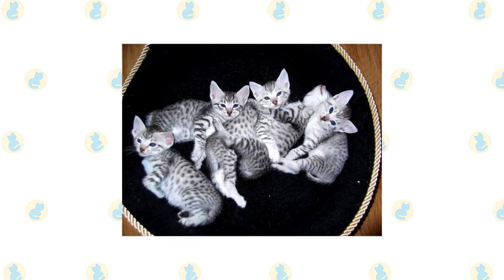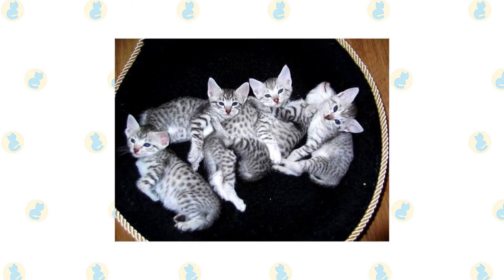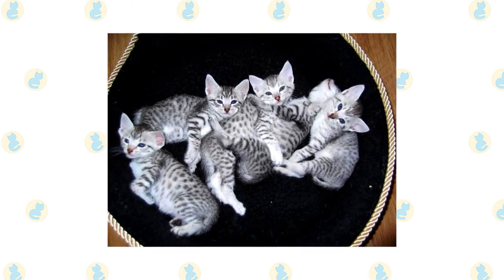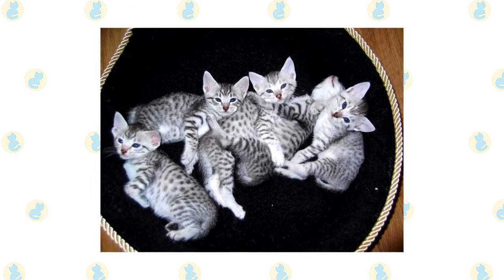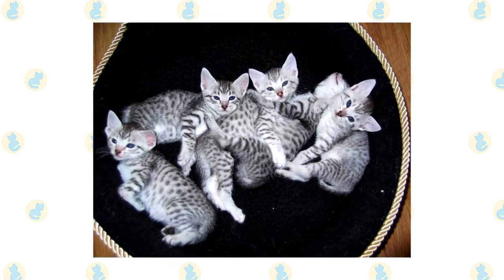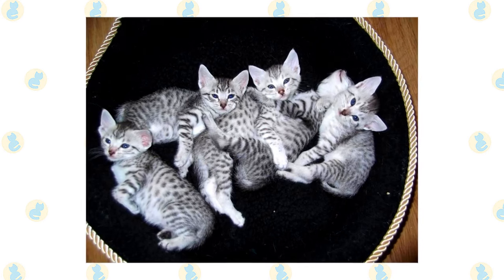It's a good idea to keep them as indoor-only cats to protect them from diseases spread by other cats, attacks by dogs or coyotes, and other dangers such as being hit by a car. Keeping them indoors also protects local birds and wildlife from these avid hunters. Cats who go outdoors also run the risk of being stolen by someone who would like such a beautiful cat without paying for it.